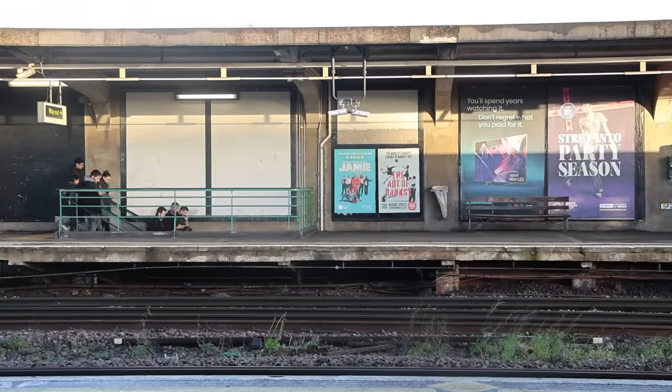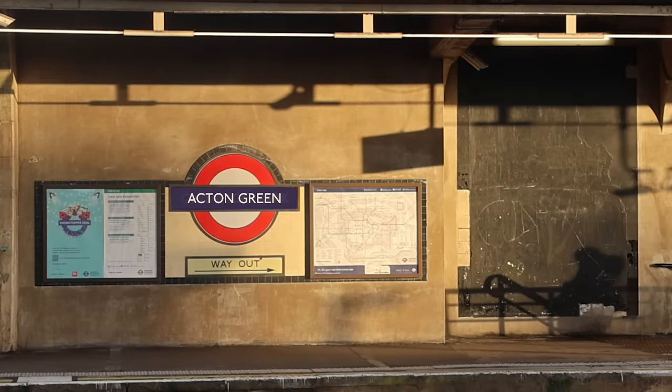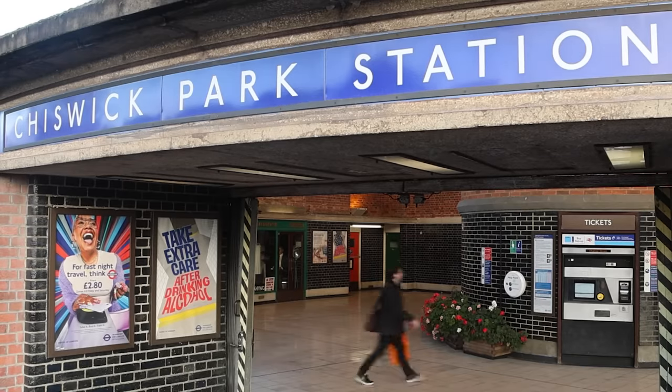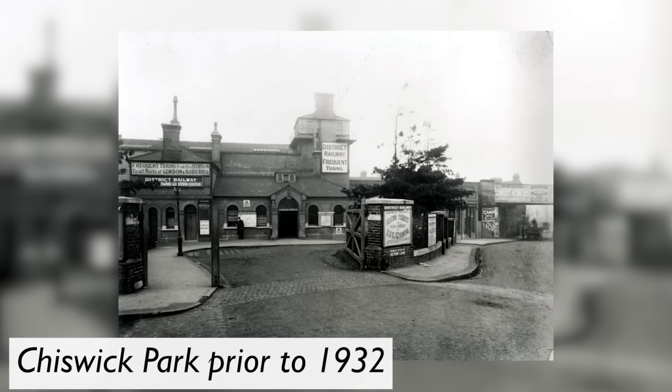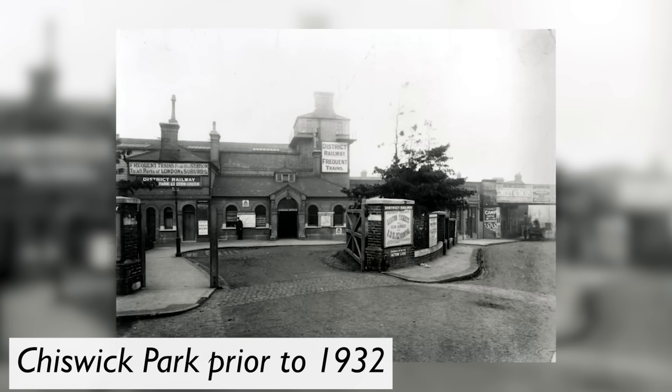The station was opened in 1879 and was originally called Acton Green. It was later called Chiswick Park and Acton Green before settling on just Chiswick Park in 1910. And today's station building is not the original building.